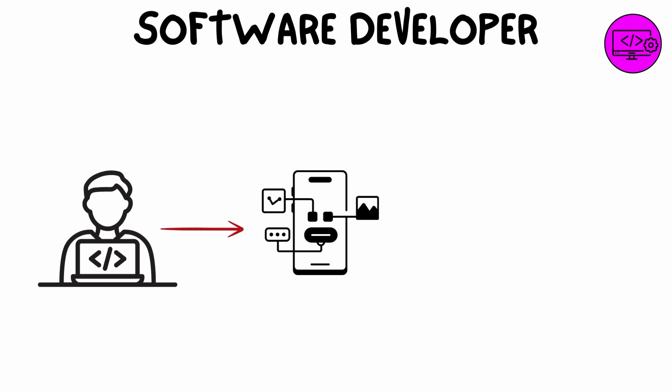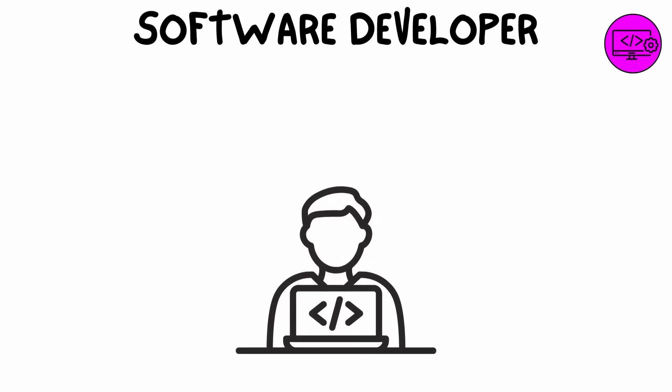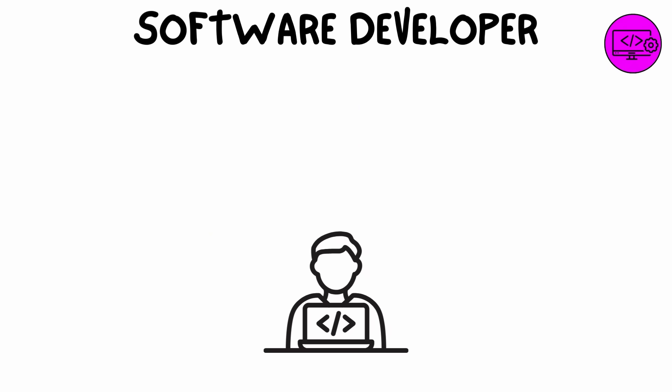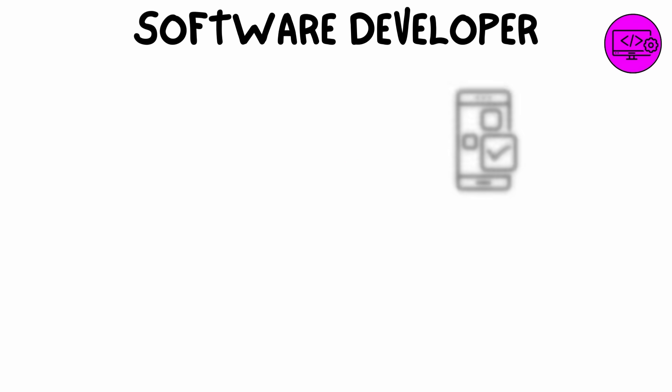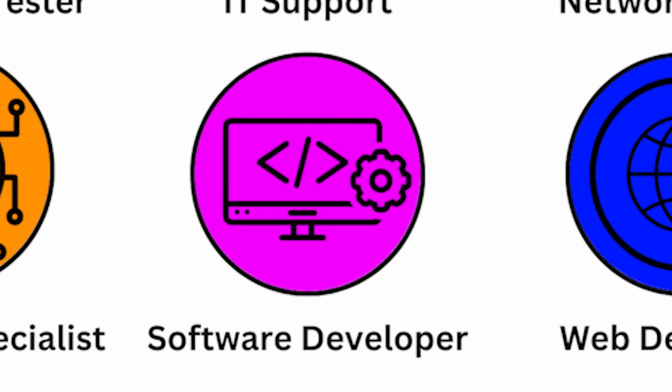Security analysts also perform vulnerability assessments, monitor network traffic for suspicious activity, and respond to incidents when attacks occur. A software developer creates, designs, and maintains applications or systems that solve specific problems or enhance user experiences. Developers write code in various programming languages like Python, Java, or C++, and are involved in the entire development life cycle — from initial design to testing, deployment, and ongoing maintenance.